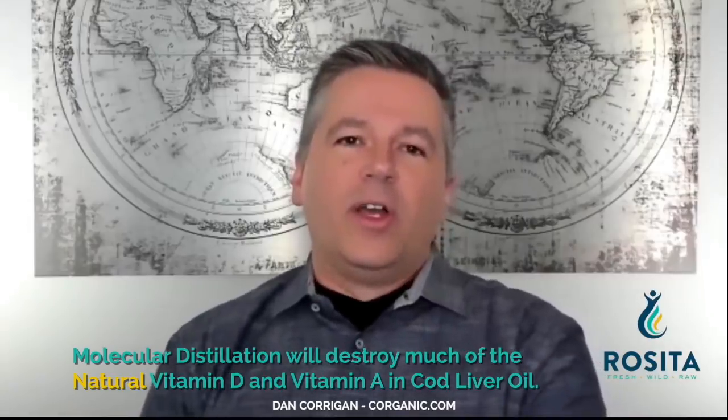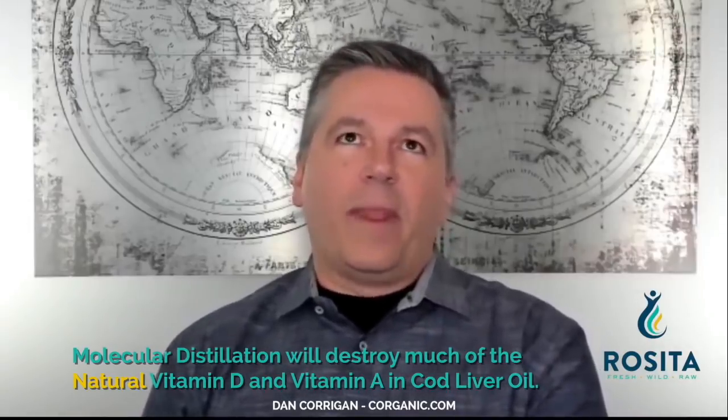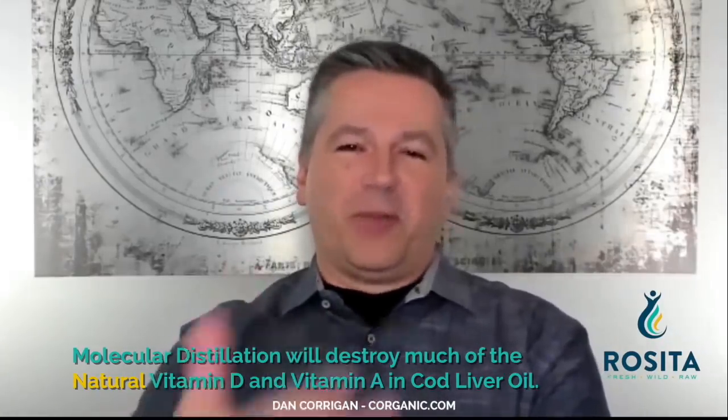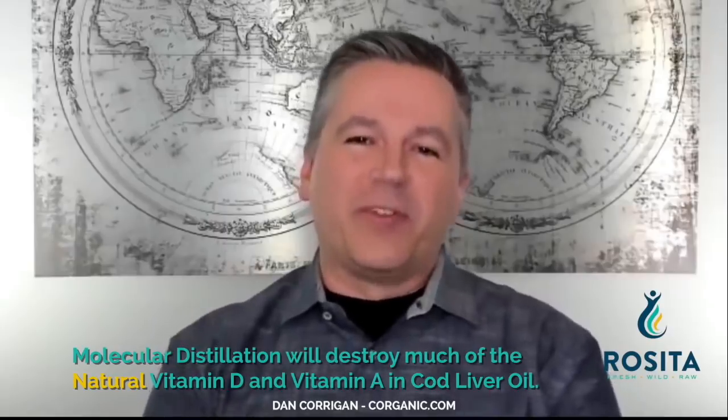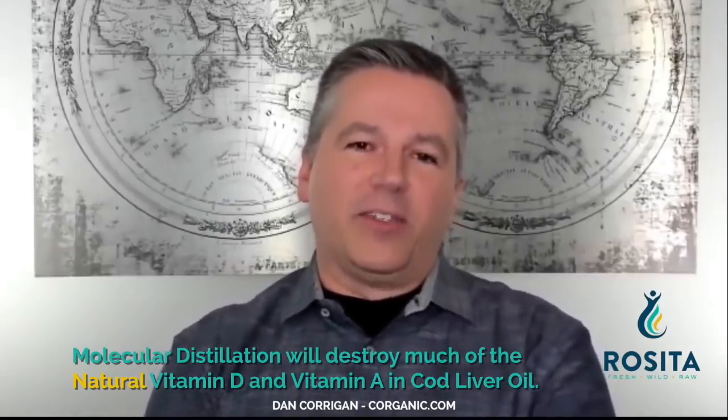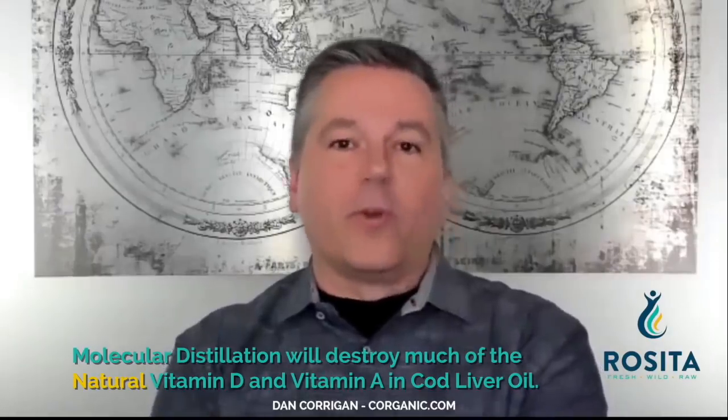Unless you do your own homework, or read some expert work in the field, most people don't realize that these cod liver oils are fortified.